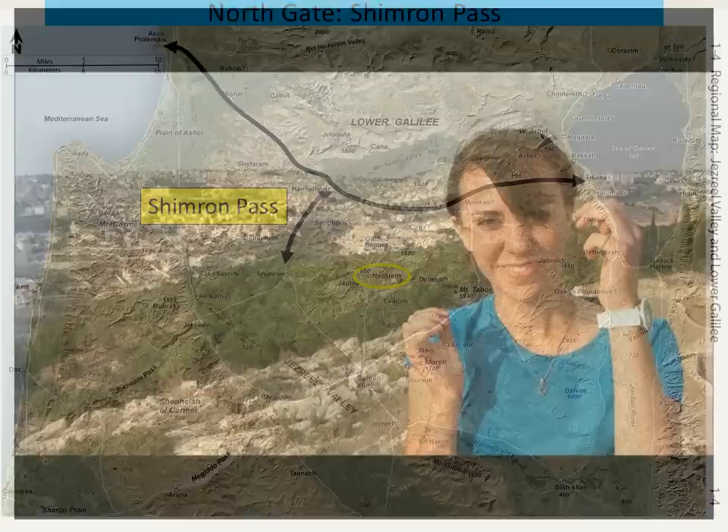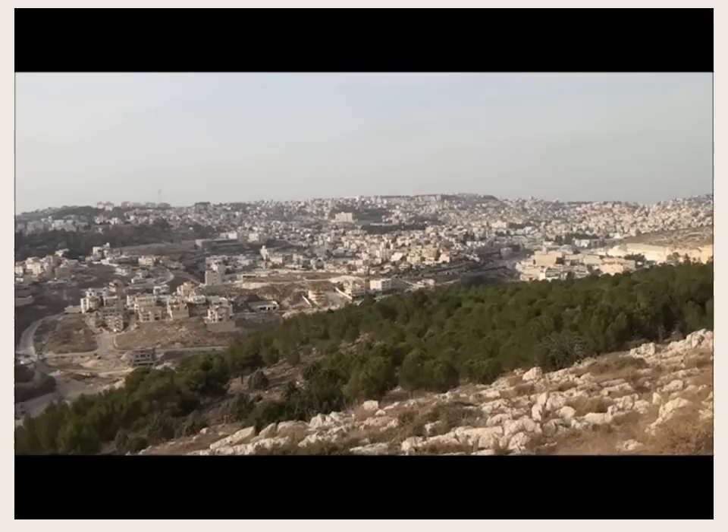Behind us is Nazareth, the town where Jesus grew up. We're here in Nazareth, and this is the hometown of Jesus. He was teaching here in the beginning of his Galilean ministry in the synagogue, and the reaction from the people there was so strong that they wanted to take him up to the brow of the hill.